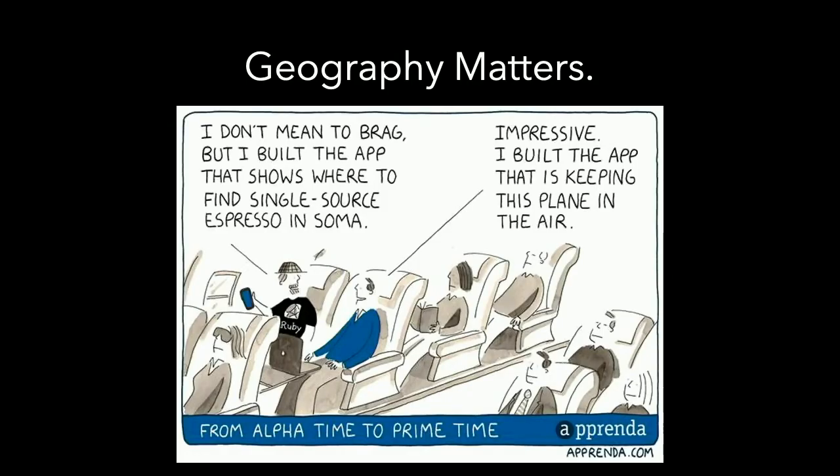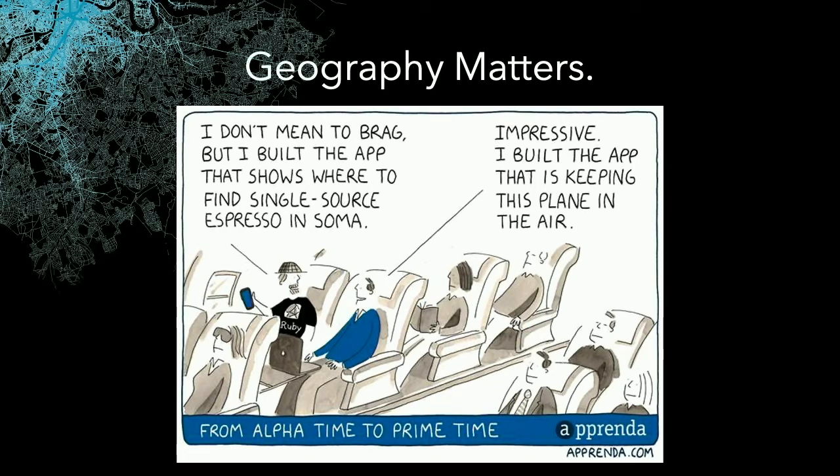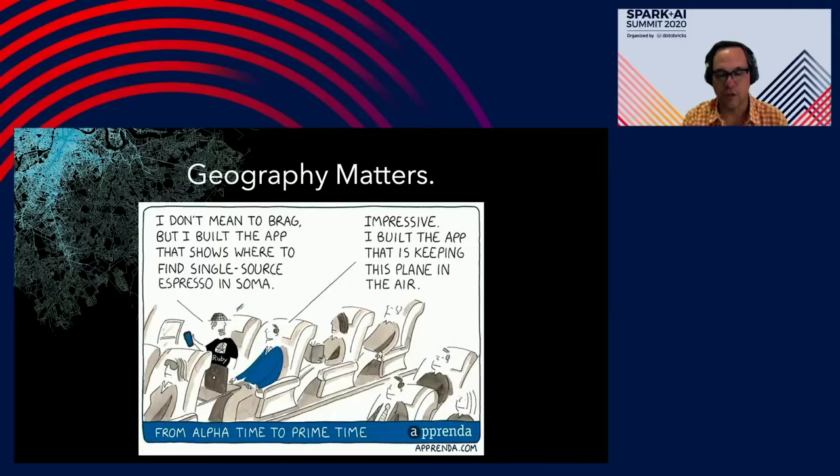Location data is everywhere. Whether you're building a simple app that finds coffee on a map or trying to do something more sophisticated like keeping a plane in the air, geography matters. A growing number of data scientists are starting to see the value in applying that geographic lens onto their analysis. Geography is really what brings context and understanding to your data.